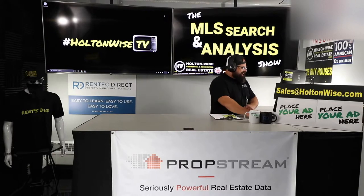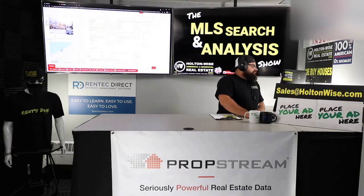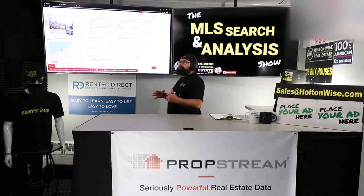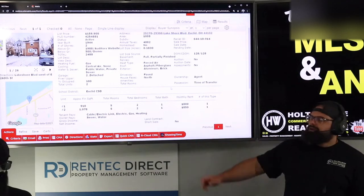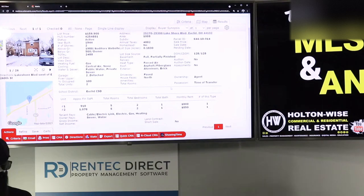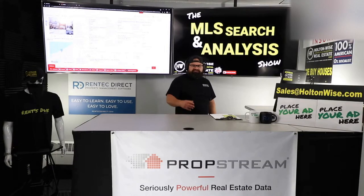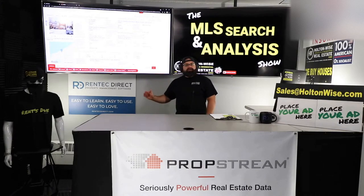Welcome back. Let's dive into the numbers. This one is an incredibly safe, sound investment — don't get too caught up in just the cash-on-cash return numbers, this thing has got some other things going for it. $25,270 Lakeshore Boulevard, Euclid, priced at $159,900. First of all, I like Euclid — it's a low-risk, B-grade neighborhood.